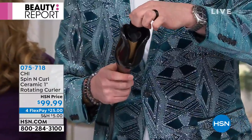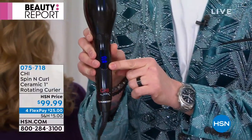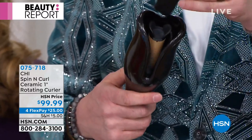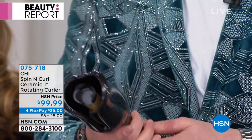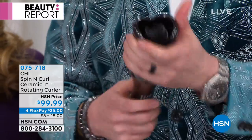We totally forgot about this last time — there's also a clean function. Put the brush directly in and it says CLN. Press the button and it cleans your machine for you. Once it cleans it'll come right out.